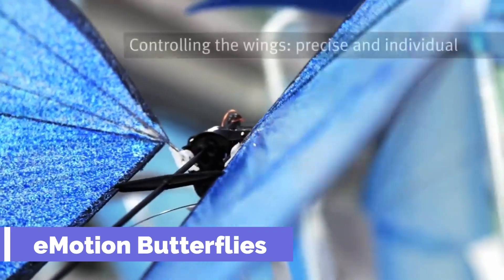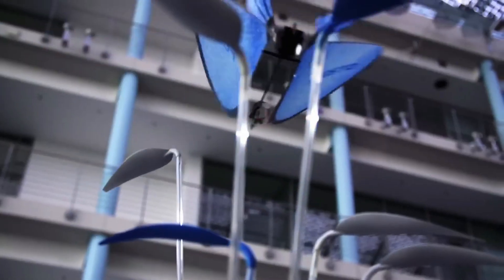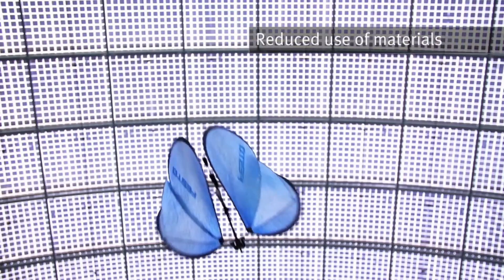Emotion butterflies. Imagine a swarm of colorful butterflies fluttering in the air, their wings shimmering with light. They are not real, but artificial creations that mimic the beauty and grace of nature.